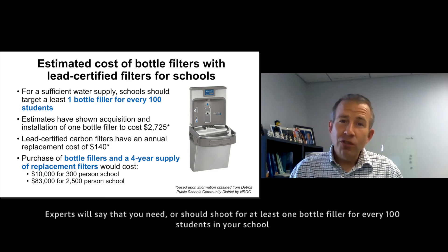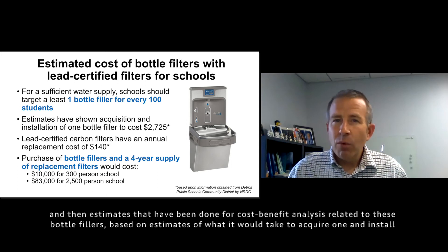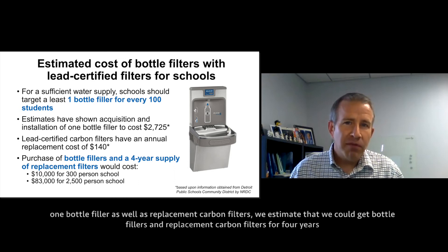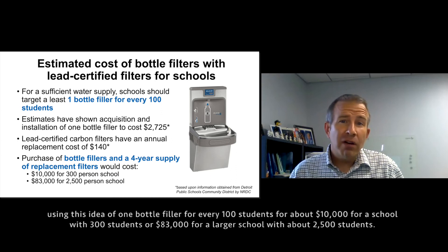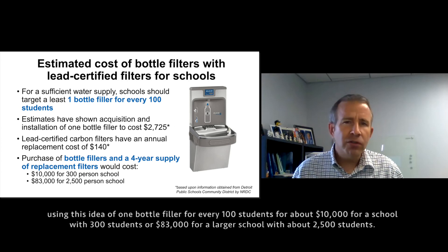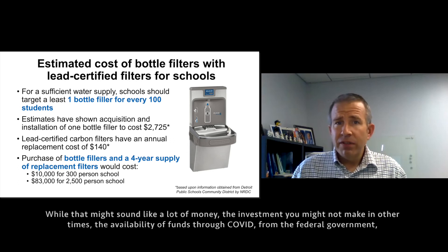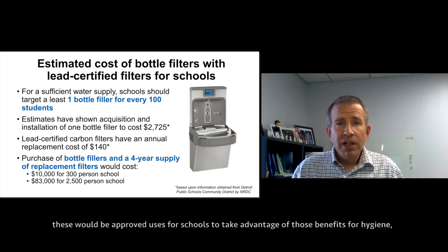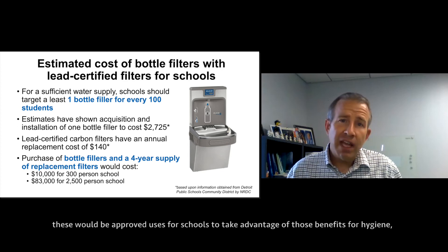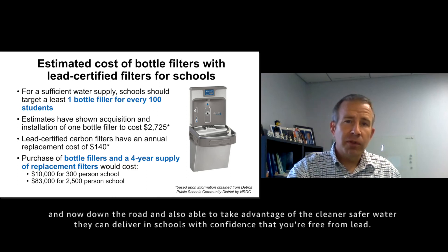Experts recommend at least one bottle filler for every hundred students in your school. Based on cost-benefit estimates for acquiring, installing, and replacing carbon filters, we estimate you could get bottle fillers and replacement carbon filters for four years — at a ratio of one per hundred students — for about $10,000 for a school with 300 students, or $83,000 for a larger school with about 2,500 students. While that might sound like a lot, COVID relief funds from the federal government would be approved uses for schools to get these hygiene and clean water benefits, while also delivering lead-free water with confidence.